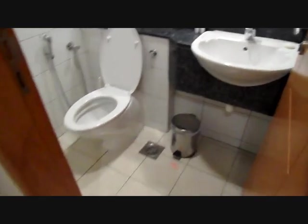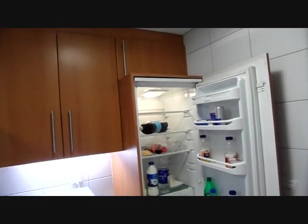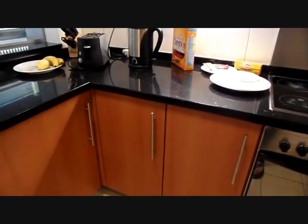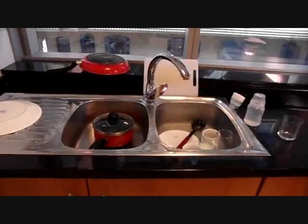In front of you here you have a kitchen through this door. Here you've got a fridge and a freezer, and all these cupboards here, microwave, cooker, oven, hob, more cupboards, and a double-sized sink.